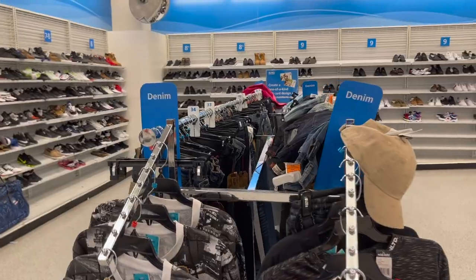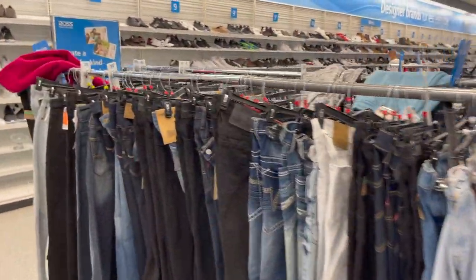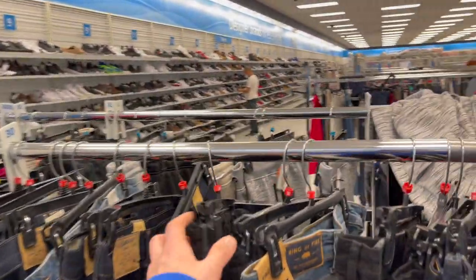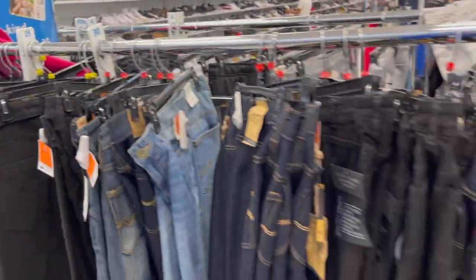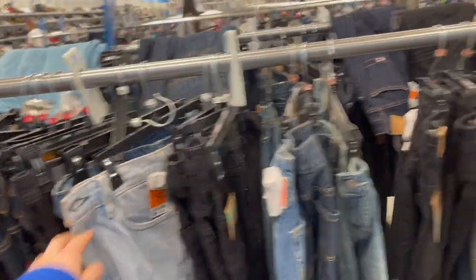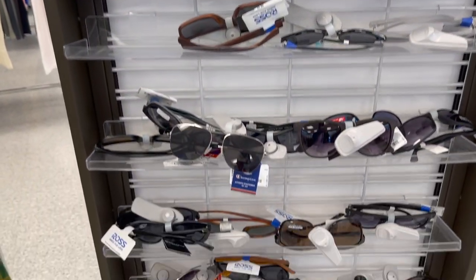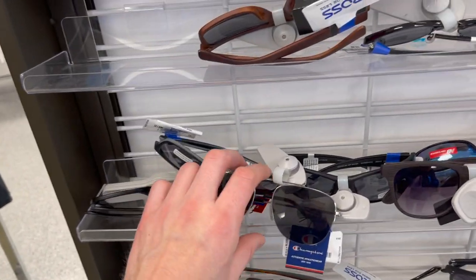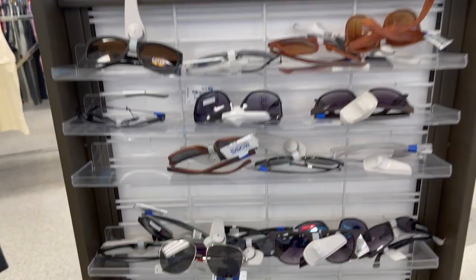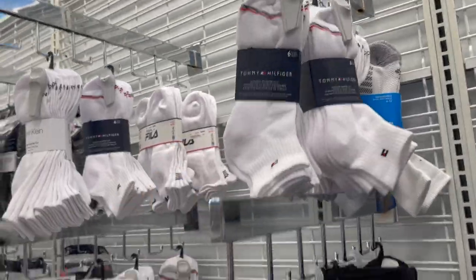In denim and pants I can tell right off the bat from the pockets that none of these are Tommy Hilfiger, but just to be safe I went through them all and there was nothing. Found some sunglasses over here and it's such a mess I wouldn't even want to purchase a pair from this rack because chances are they're probably scratched. These ones are pretty cool though.